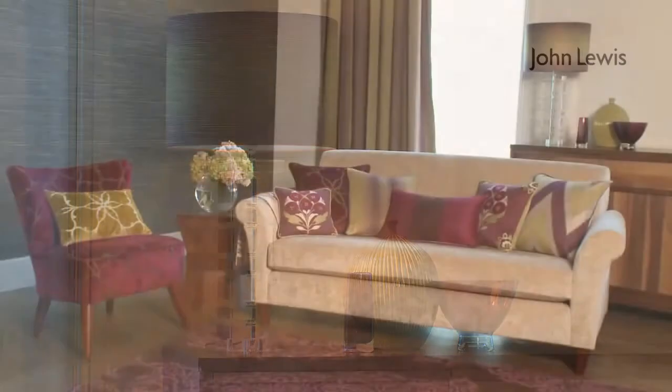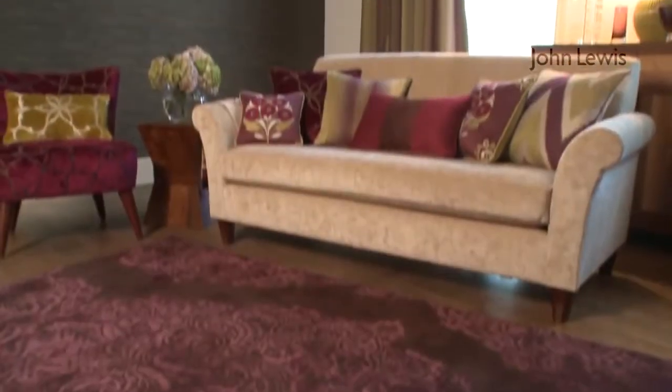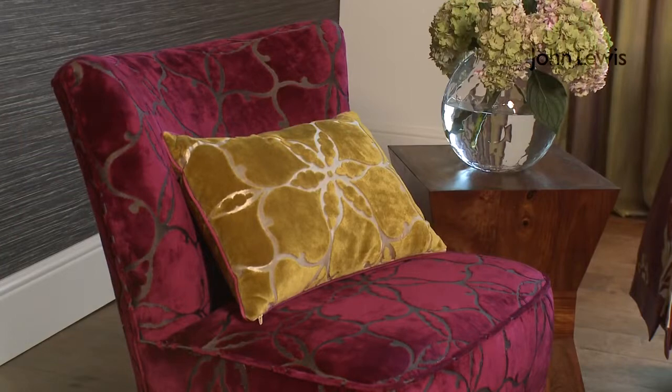Moving on to our second scheme, I can see it's a very different look from the first and you've used autumn/winter fashion colors of catkin and fig. That's right — the Venecia rug sits beautifully alongside both the curtains and the eclectic mix of cushions. The cream Olivia sofa brings an element of calm to the scheme, and the swing chair gives a contemporary twist.